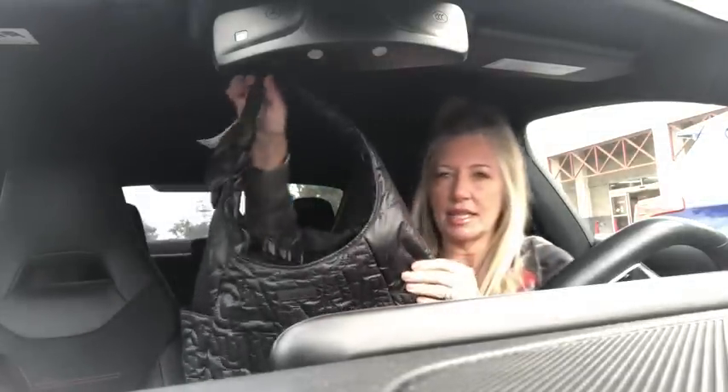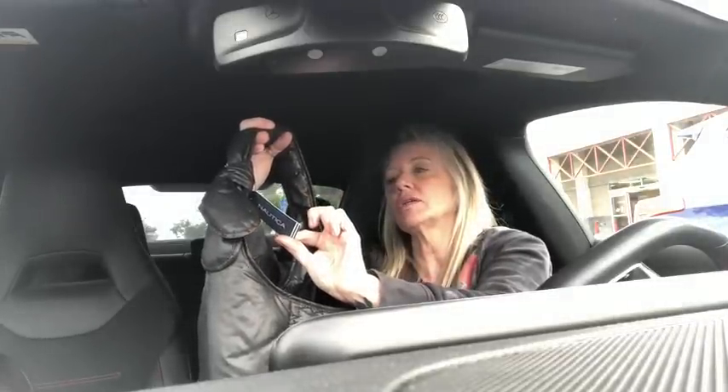If you're a purse connoisseur, you'll know that right now — especially on TikTok — the Bagu crescent bags are very popular. Bagu has also come out with a new style in this shape. This is not a Bagu, this is actually a Nautica, but for a fraction of the price. If you like this style of bag, it's got a really cute knotted hobo strap. It's brand new with tags — retail on this bag was $89. This is the Tia Hobo, a puffer quilted bag with very large side pockets.